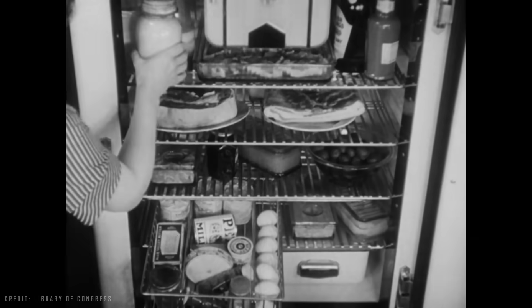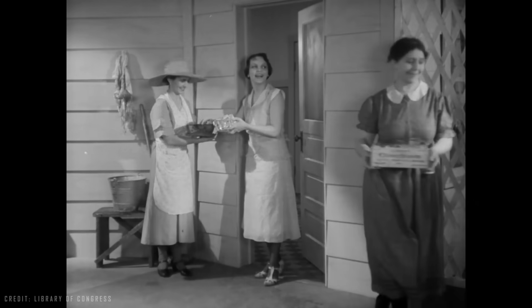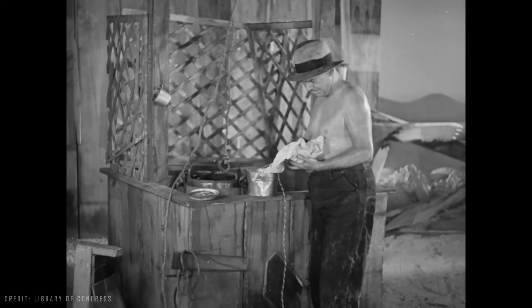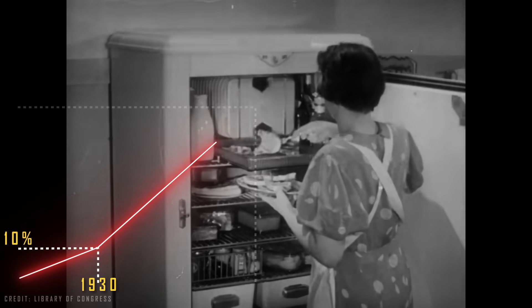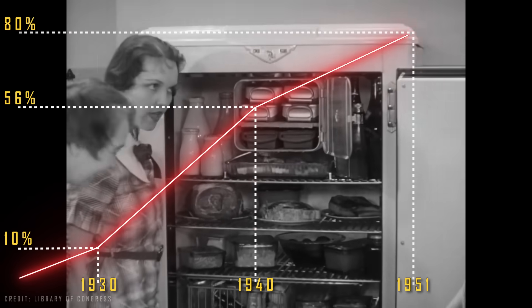As more homes gained access to electricity — since this was also the time of electrical system implementation in much of the world — more and more people acquired beautiful and elegant refrigerators, reducing food waste and intestinal problems. The evolution in the United States went from 10% of households with a refrigerator in 1930 to 56% in 1940 and 80% in 1951.